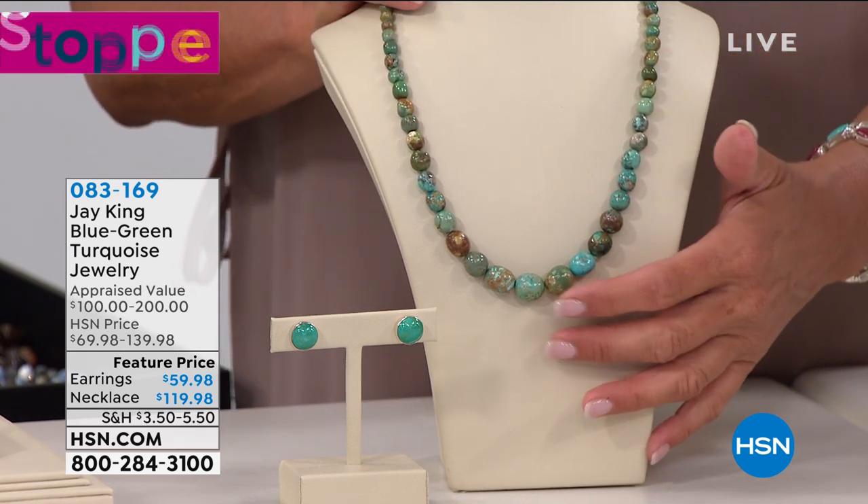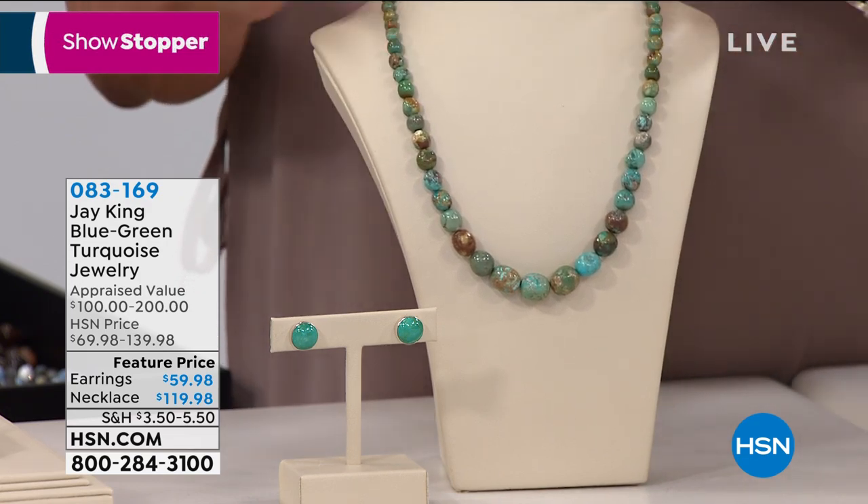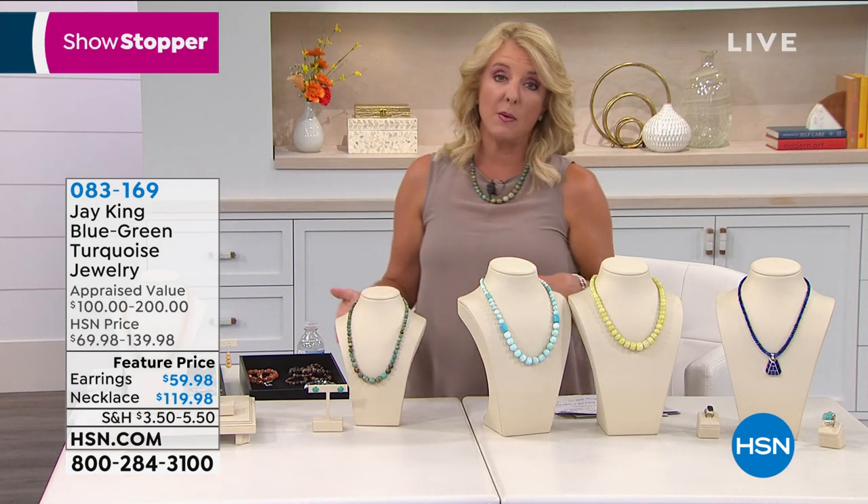The appraised value is $200. We're at $119. And if you're a turquoise fan, this is your necklace. It's so beautiful. You can really just wear it so many different ways. And we do have the matching earrings as well.